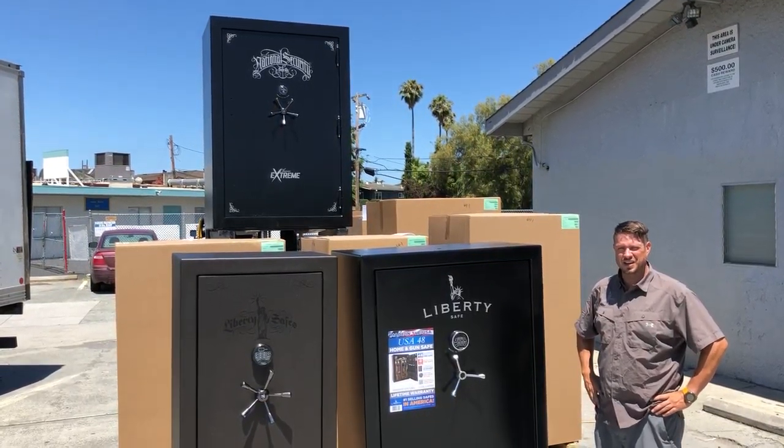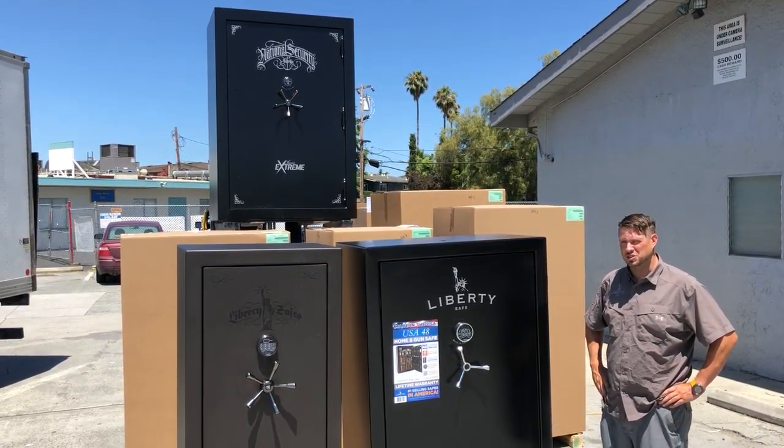Hey everybody, welcome back to Liberty Safes of San Jose. I'm Andy and I'm here to talk about some safes that we just got in off of a truck.